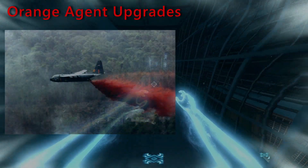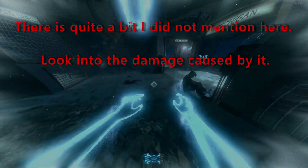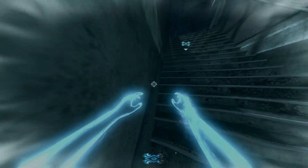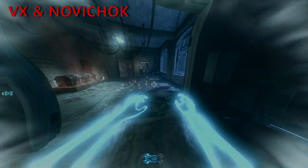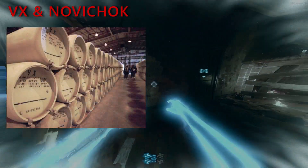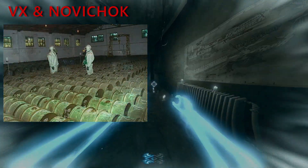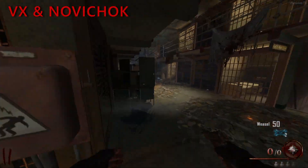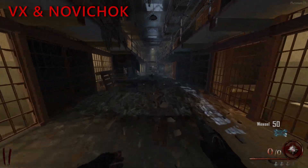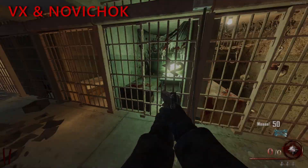Agent Orange upgrades: Agent Orange was a herbicide used during the Vietnam War, and improved versions could be used to create famine in enemy countries and contaminate the soil. VX and Novichok are nerve agents capable of killing a person in minutes just by touching them — VX is British and Novichok is Russian. Russian scientists who developed Novichok claim it is the deadliest ever made, with some variants possibly 5 to 8 times more potent than VX. In the 21st century, Novichok came to public attention after being used to poison opponents of the Russian government.